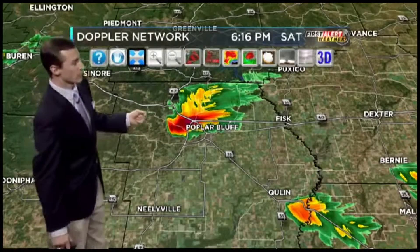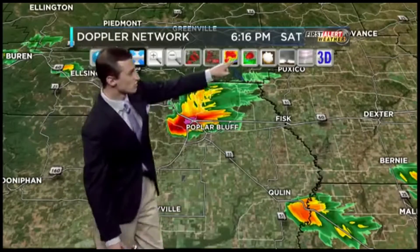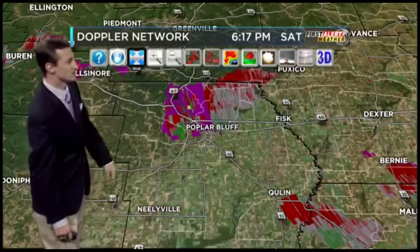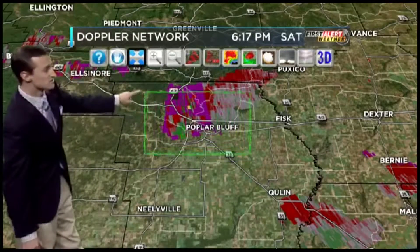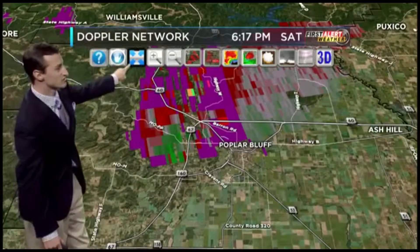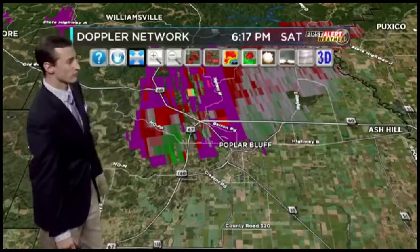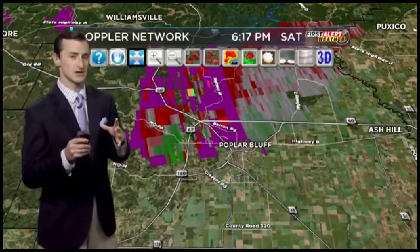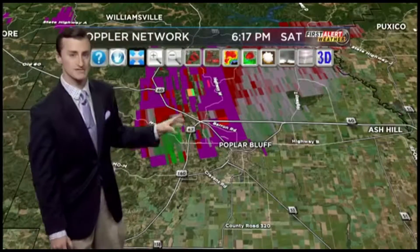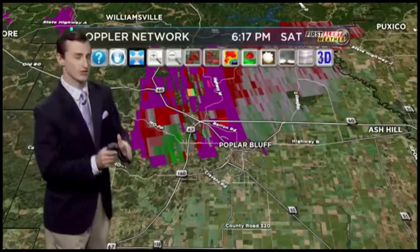I was talking with Molly and our cameraman Chris, and this is certainly looking rather scary. So I'm going to go ahead and put on the velocity product to see if there's any rotation. It's very difficult to tell at this time because this is very far from the radar site. What you see are these little shades of purple — that's aliasing — just really far from the radar site, so we're not getting a great image. Generally with the velocity product, you look for green and you look for bright red.